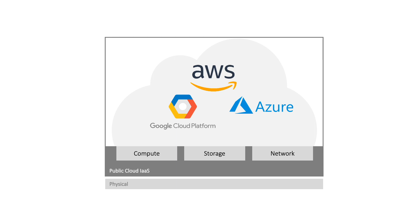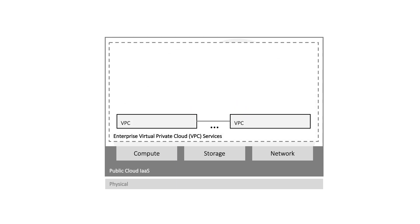On top of virtual infrastructure as a service, cloud providers offer virtual private cloud VPC constructs which are walled gardens to place virtual compute, storage, and networking instances and build application environments, effectively creating virtual data centers in the cloud.